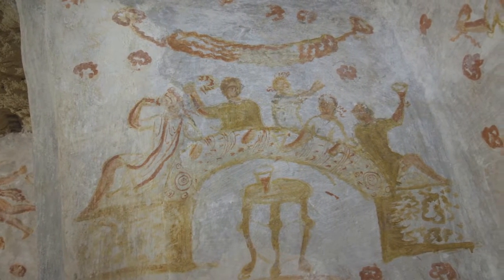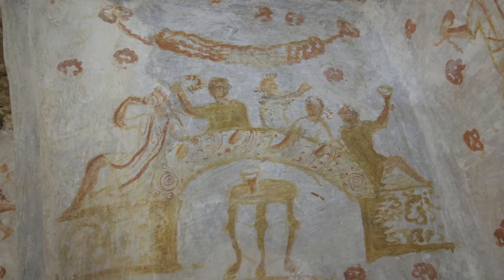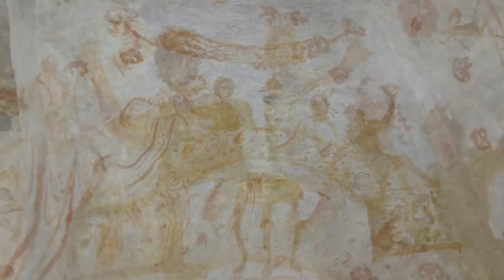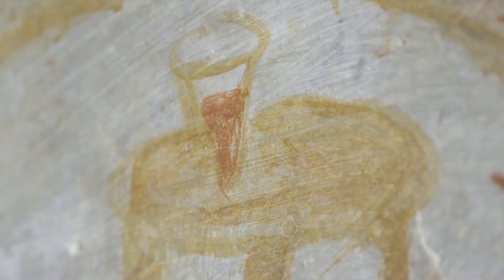On the left, a banquet scene is painted with the same male figures seated around a horseshoe table, drinking red wine from glass cups. In the centre of the scene, in front of the table, there is a trapeza, a three-legged table, with a cup of red wine on it.